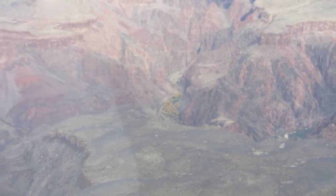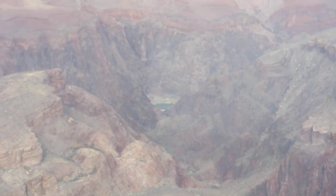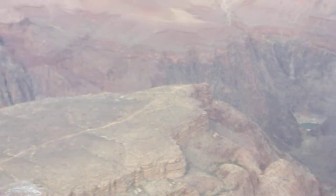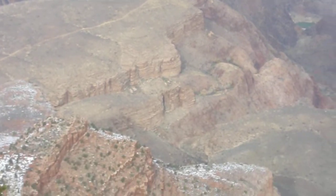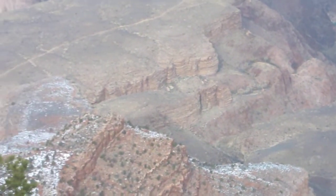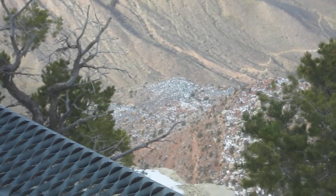That right there is Phantom Ranch. You can see the Colorado down there. Plateau Point. We had come up at Inner Canyon there. And then Indian Gardens is down in there.